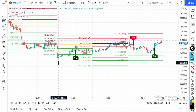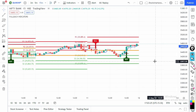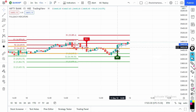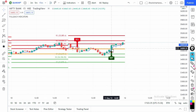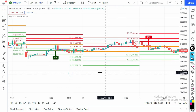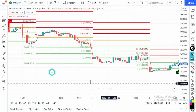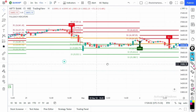The 2:30 PM strategy is very simple: you only follow buy or sell signals that appear after 2:30 PM. This is today's chart, 11th May — the last signal was at 2 PM, so there was no trade today. We only follow signals after 2:30 PM, not before. All the signals you see here are before 2:30 PM, so they are ignored.